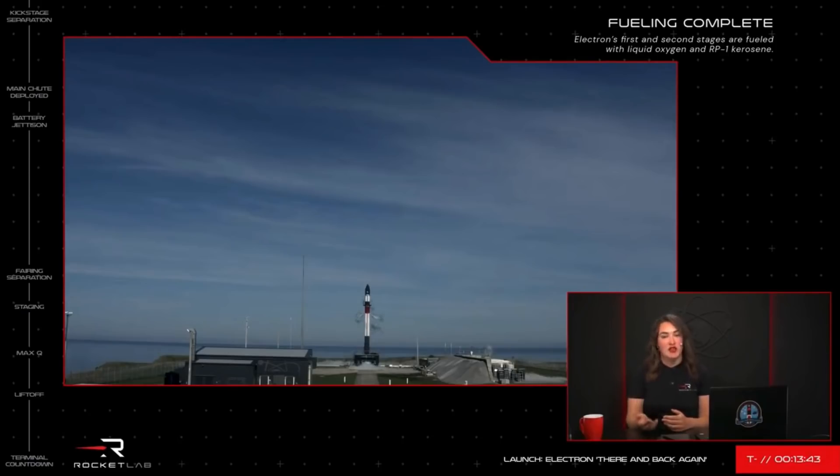After deploying a drogue parachute at 13 kilometres or 8.3 miles altitude, the main parachute will be extracted at around 6 kilometres or 3.7 miles above Earth. This double deployment of chutes will dramatically slow the stage to a speed of just 36 kilometres or 22.3 miles per hour. This is expected to take place from about 8 minutes and 12 seconds into the mission. As the stage enters the capture zone, the helicopter will swoop in, rendezvous with the returning stage, and capture it by its parachute line.